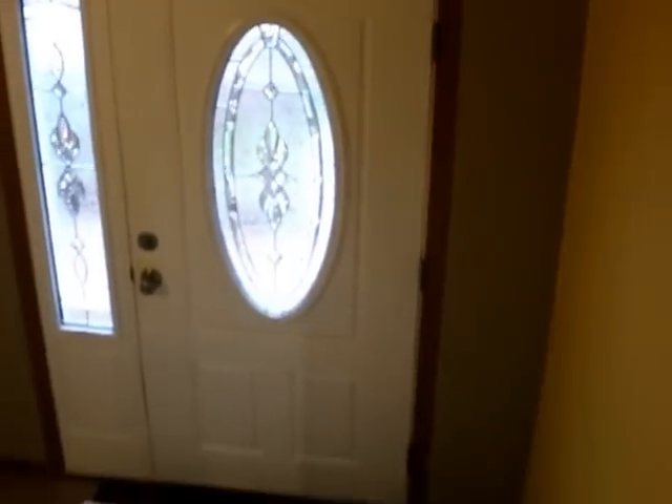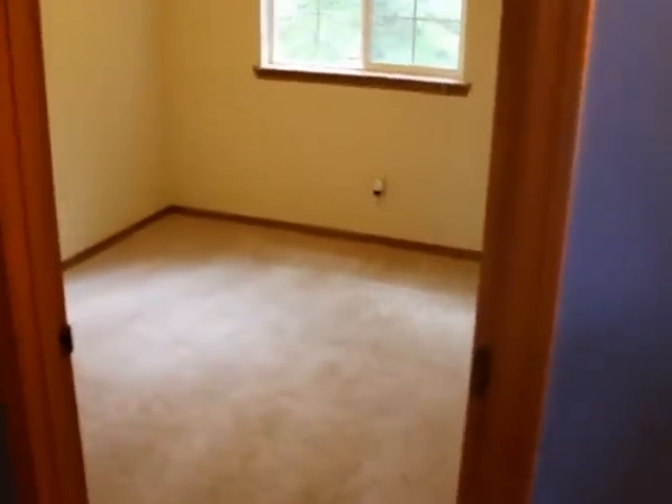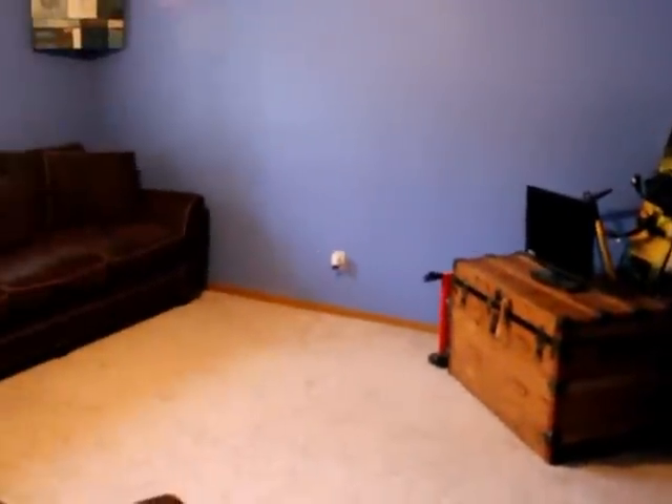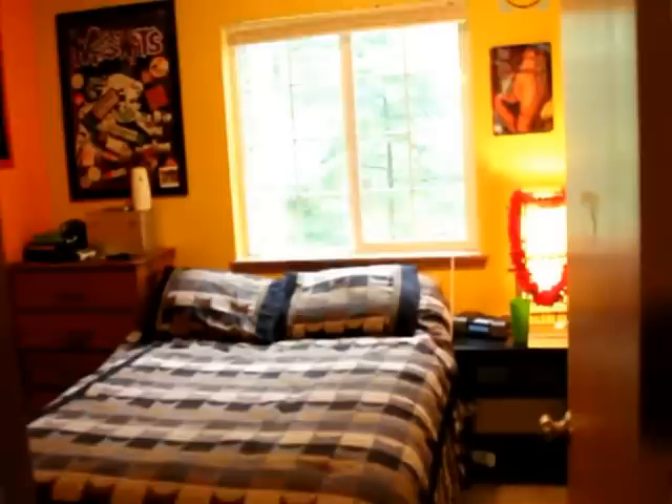The home also has a spacious basement with a family room — we'll head down there now. There's a family room, another couple of bedrooms, and an attached two-car garage. It really feels a lot bigger than that 1,610 square feet. Here's another bedroom, a cool family room, and then the fourth bedroom.